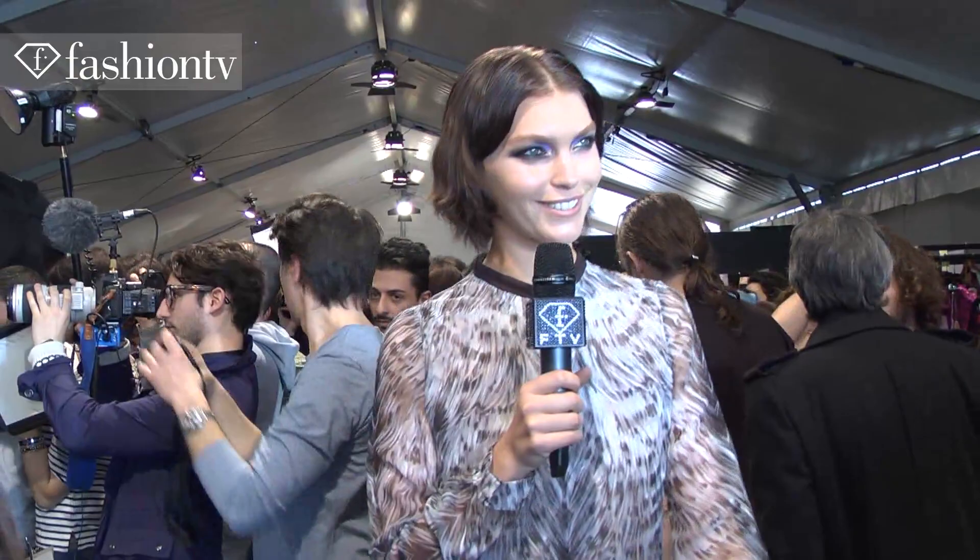Hello, Fashion TV. I'm Arizona and we are backstage at Roberto Cavalli, about to start the show. I love my outfit. I always love Cavalli. I think it's actually quite a lot like my style — I love long skirts and I love sheer fabrics and lace. I've kind of got it all here. Perfect.